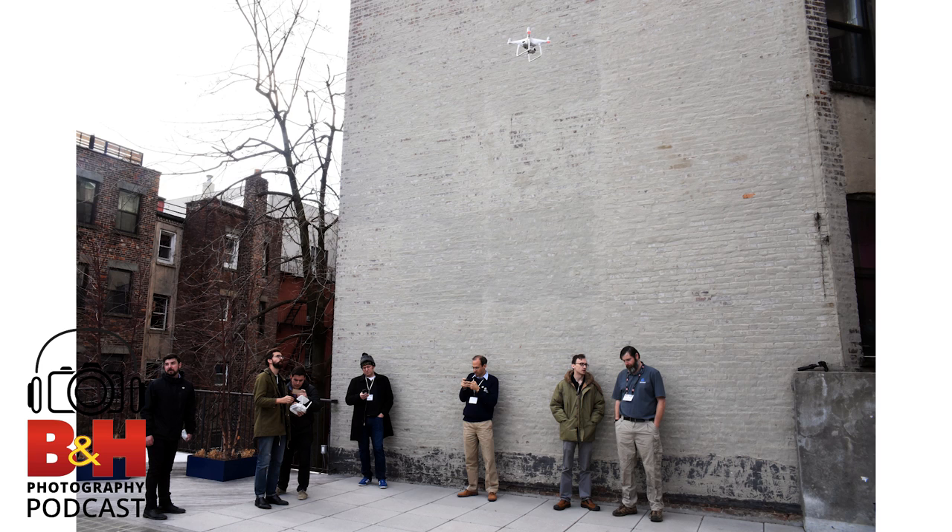Thank you so much, Adam Lisberg. Randy Scott Slavin has been a guest on our show and we welcome him back to speak on general improvements in drone technologies over the past year. You were actually on our one and only previous drone show. What are some things you can do today with drones that you couldn't do last time we spoke?